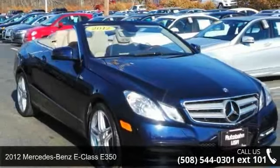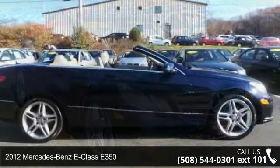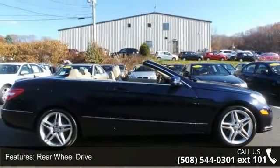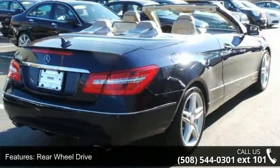Check out this 2012 Mercedes-Benz E-Class E350. If you are looking for a first-class ride, you have found it. This vehicle comes with a reliable six-cylinder engine connected to a smooth-shifting automatic transmission.